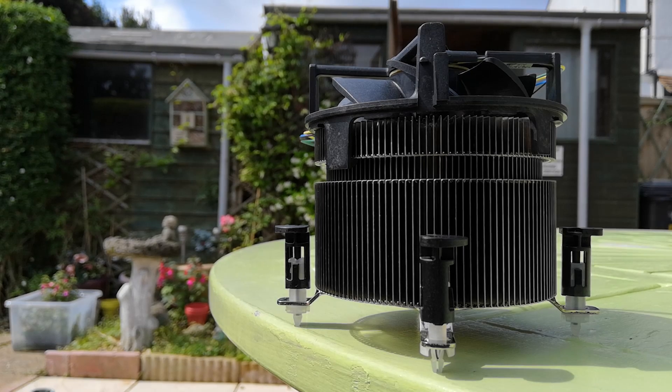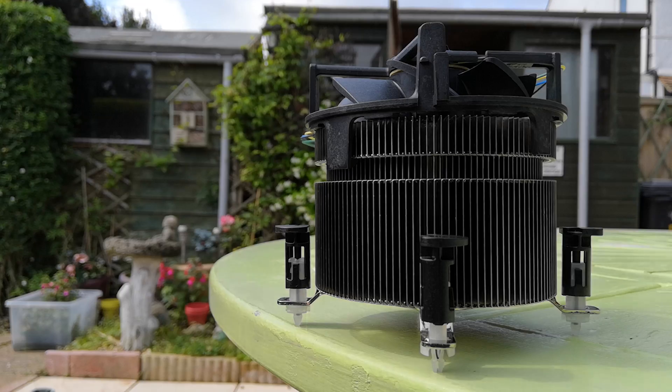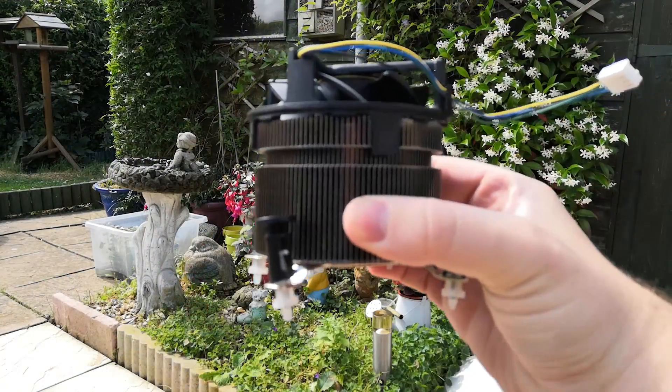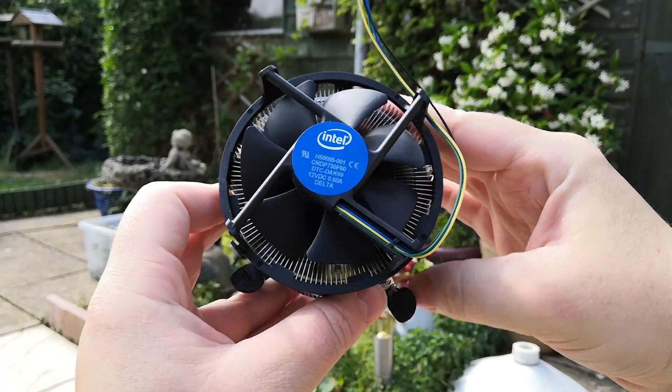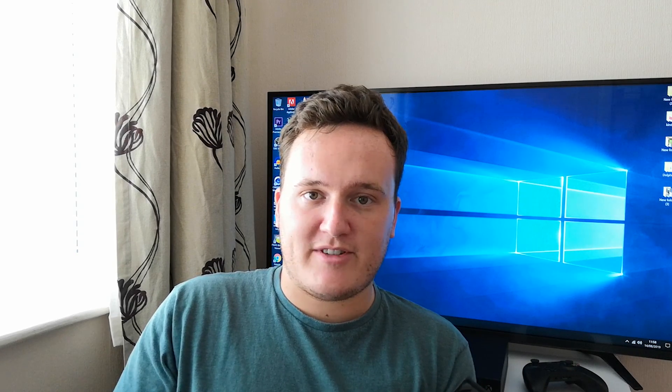It's an absolute giant, and it reminds me of the CPU coolers found with older high-end Core 2 Duos and Core 2 Quads from many years gone by. We've even got a nice little copper base here. In the UK it costs £20, or $30 in the US on Amazon.